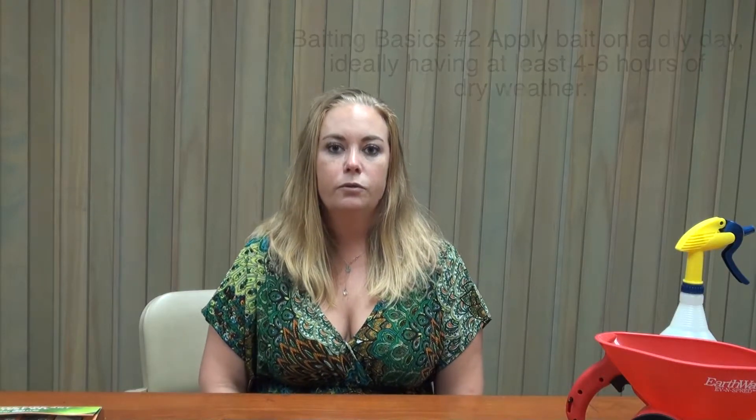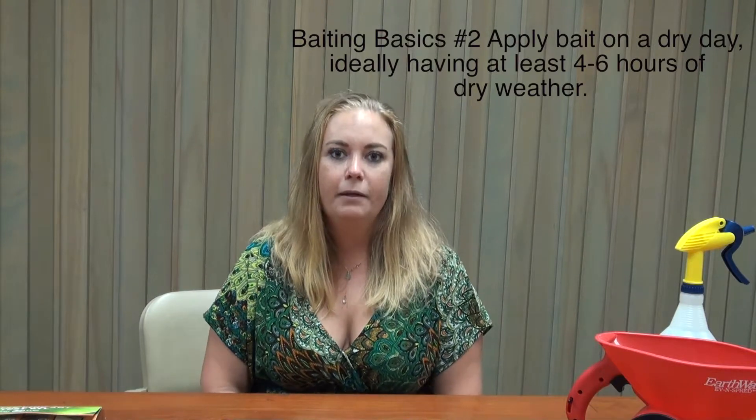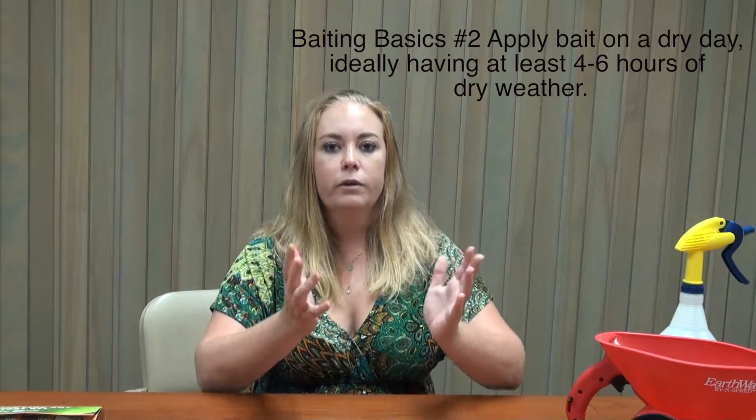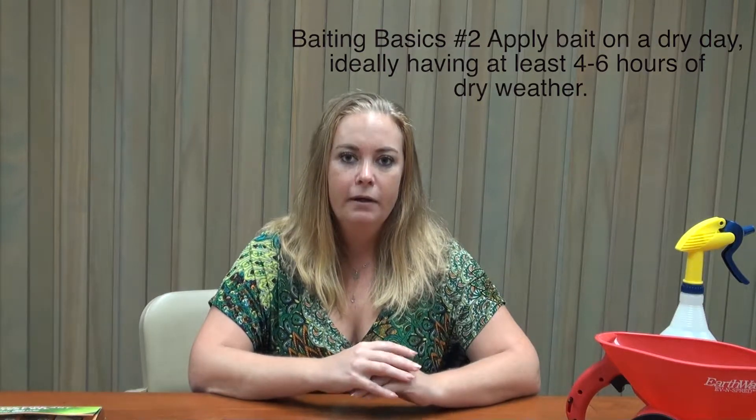The second baiting basic is to treat on a dry day. That may be challenging living on the Big Island, but all we need is a four-to-six-hour window of dry time. With a broadcast application, it gives the ants plenty of opportunity to quickly find your bait and take it back to the queen.